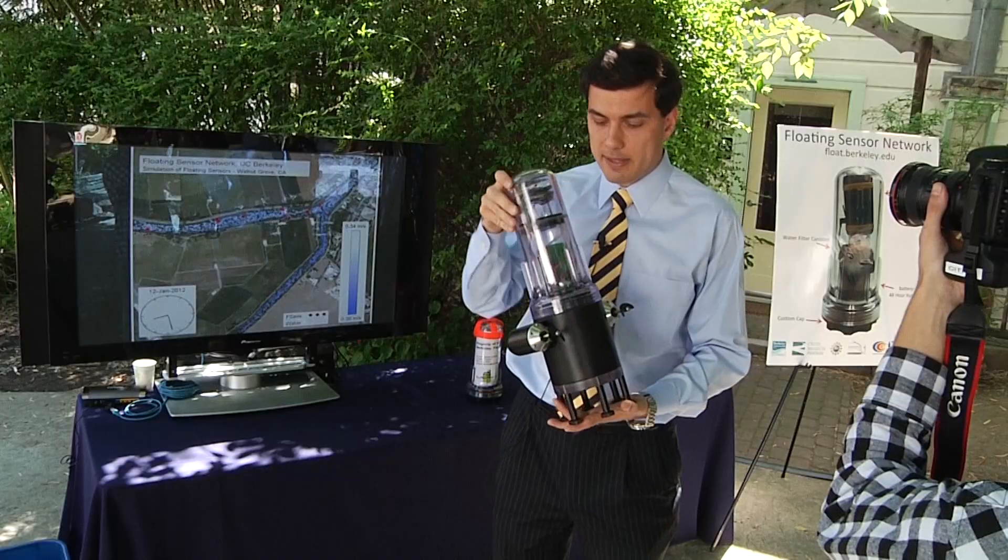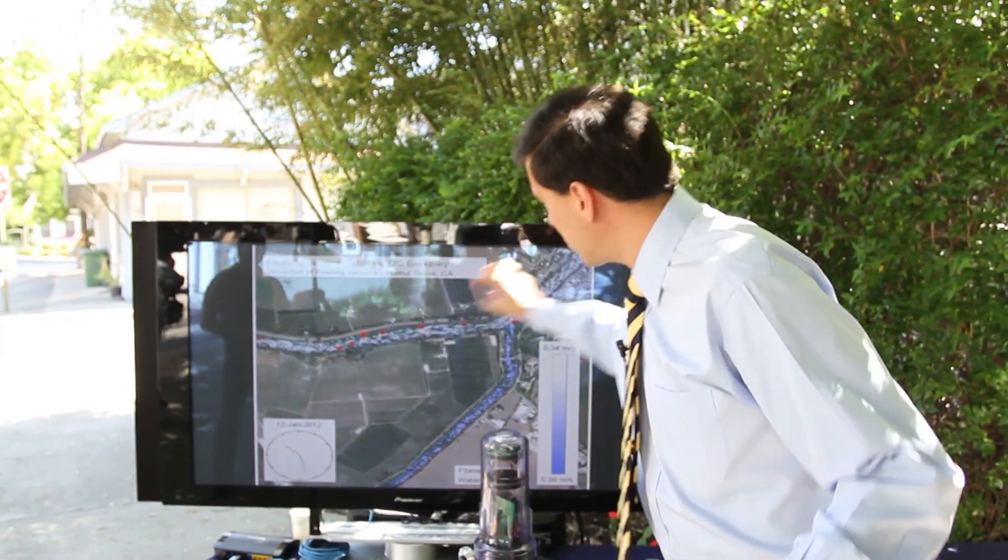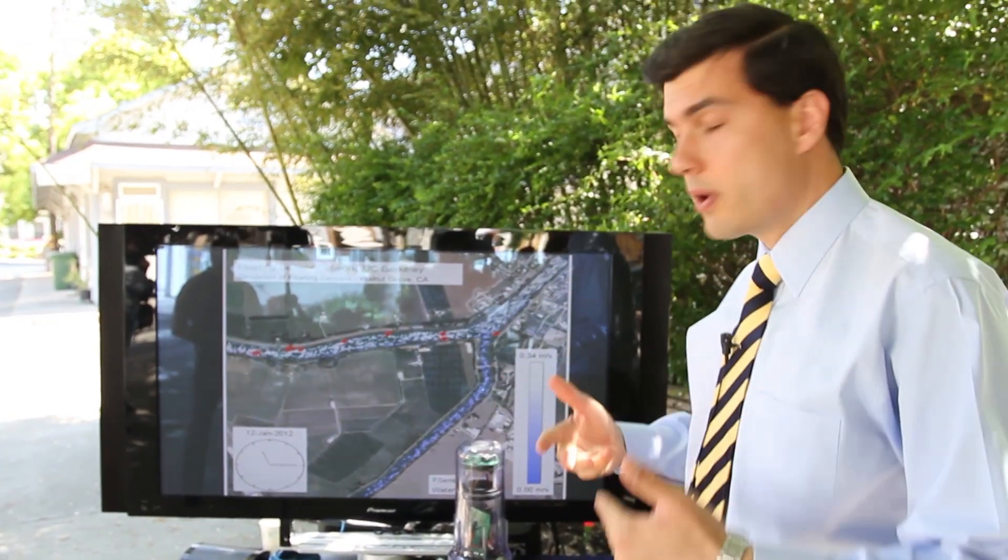All the data is basically inserted into hydrodynamic models so it can reconstruct the river flow as the river is flowing through the junction.